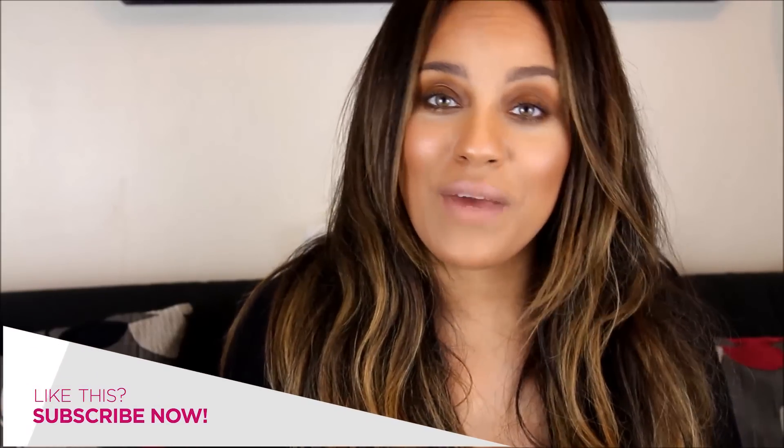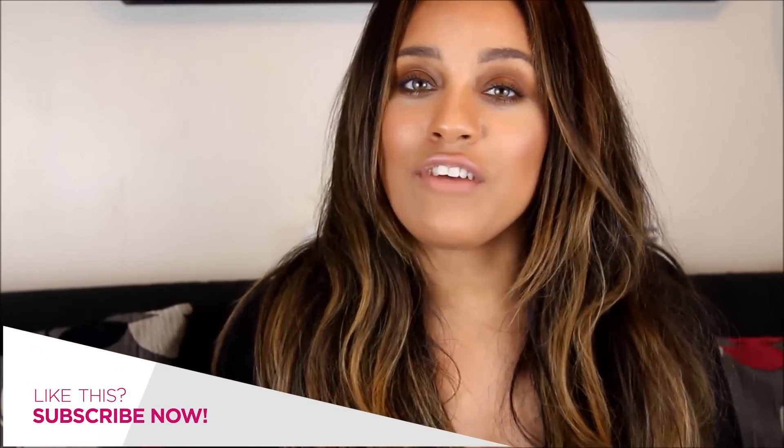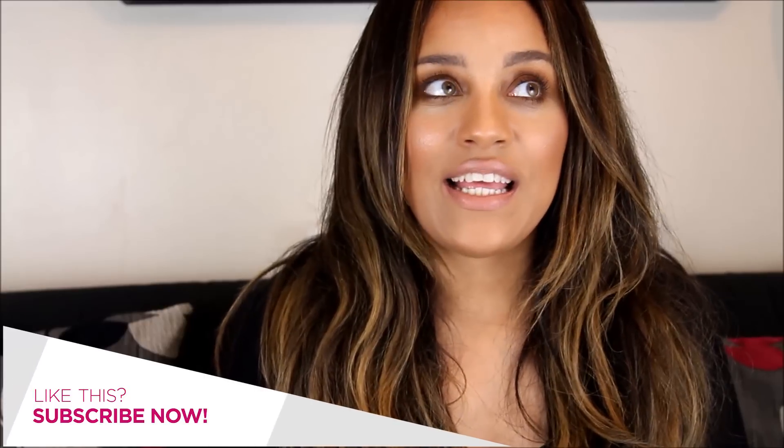Another fragrance on my list is Viktor & Rolf Bonbon. I was an addict when it came to Flowerbomb, which was my signature fragrance, and I recently smelled Bonbon — it's literally like candy. When you walk past someone they're going to wonder what you're wearing because it's that amazing. I would probably use that as my everyday fragrance and use the Roberto Cavalli one as my nighttime fragrance.